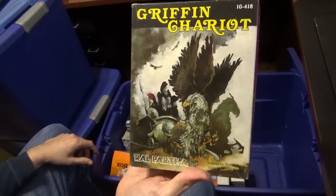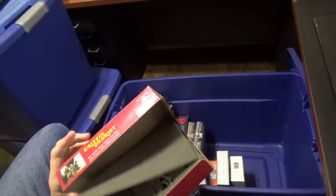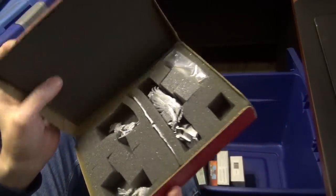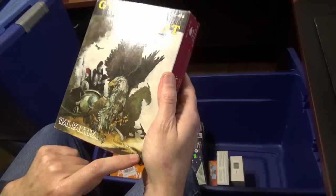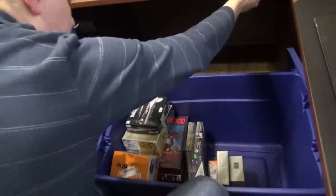This is an old-school Ral Partha Griffin Chariot — some beautiful sculpting on this old school stuff. Something that I will never put together. Is that Meier? It is — Thomas Meier. He sculpted that as well. I'm telling you, the man knows his stuff.